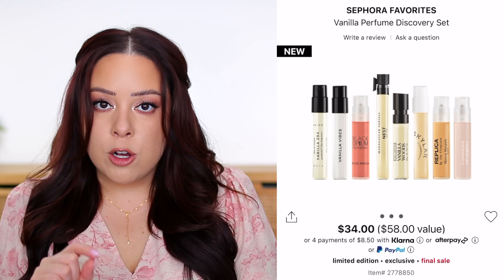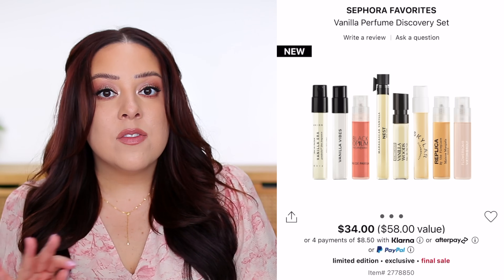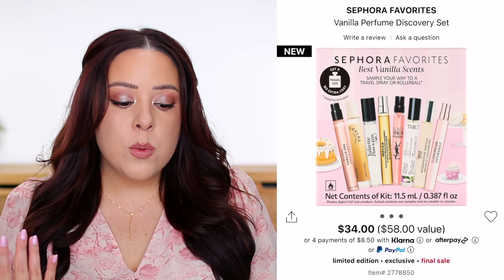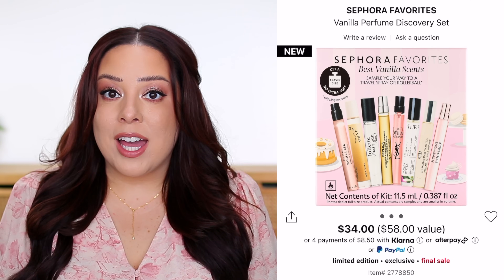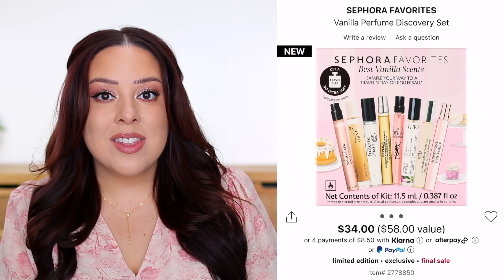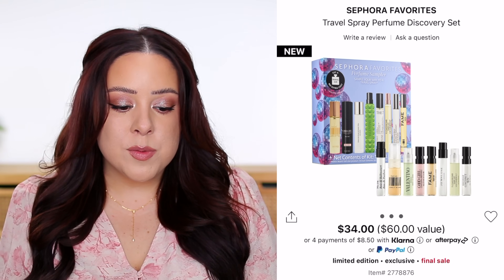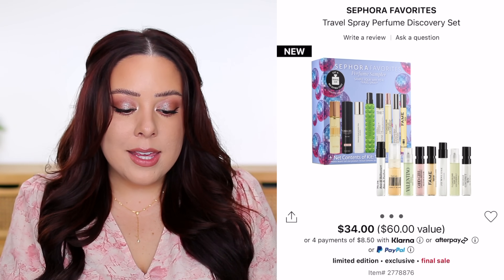The voucher can be redeemed in-store or on Sephora.com for a travel-sized fragrance of any of the eight included. Some are more expensive than others, so if you love one of these scents and would have purchased it anyway, it might be worth checking if it costs more than $34 and purchasing this kit to save a few dollars. The other travel kit is the Travel Spray Perfume Discovery Set — also $34 with eight different fragrances and a claimed $60 value.